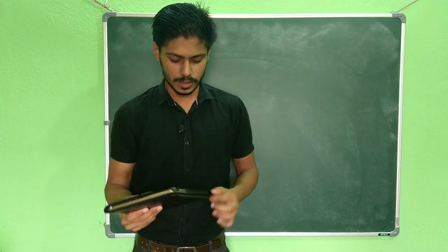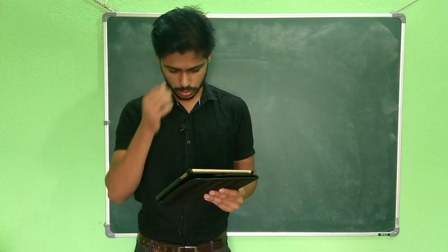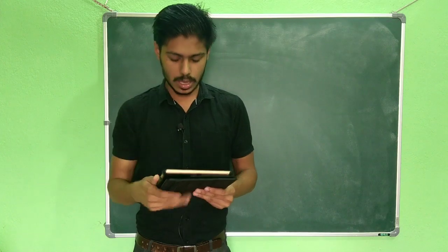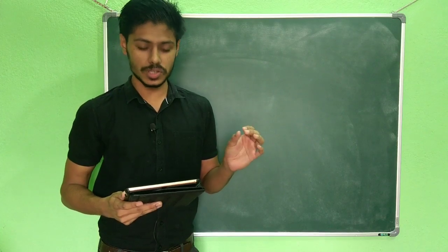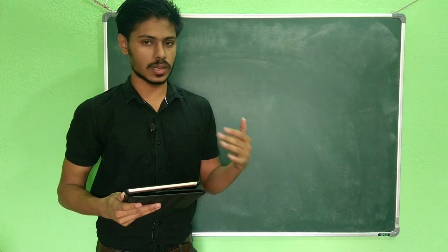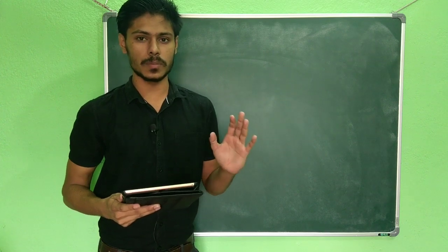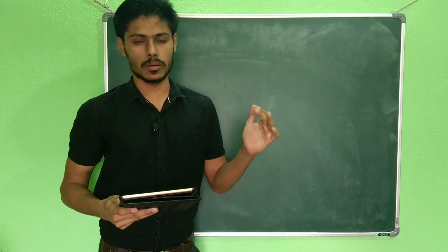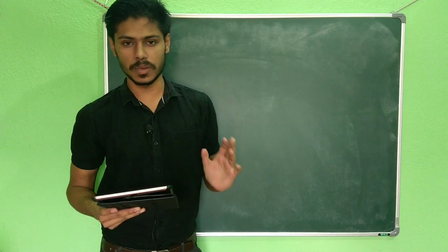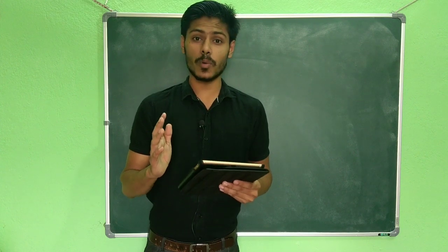I have written down all the points so that I shouldn't forget them, and I will discuss all these points one by one. I will first tell about the pros of an integrated PhD course, then I will tell about the cons of it, and similarly I will do it for MSc followed by PhD. After this comparison I will tell you which course is favorable for which type of students.